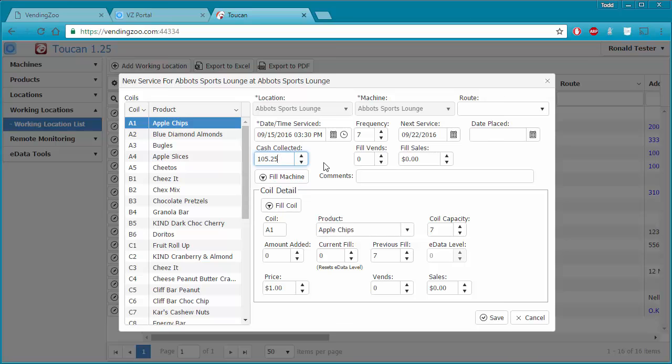Since I mostly filled the machine up — just didn't fill it up quite all the way — I'm going to go ahead and use my fill machine button. Toucan is going to go through and figure out how much product I must have put in this machine based on how much I put in last time I serviced it on August 30th and the ePort data that's come in so far.